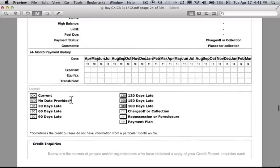At the bottom of all the accounts is the legend. It shows: current is 'okay,' no data, 30/60/90 days late, 120 through 180 days late, charge-off or collection, repossession or foreclosure (repossession for a vehicle, foreclosure for a mortgage or home loan), and payment plan for those in Chapter 13 or a third-party service helping them pay their bills.